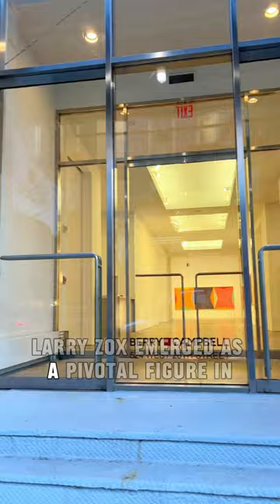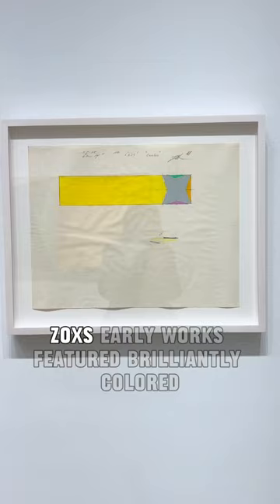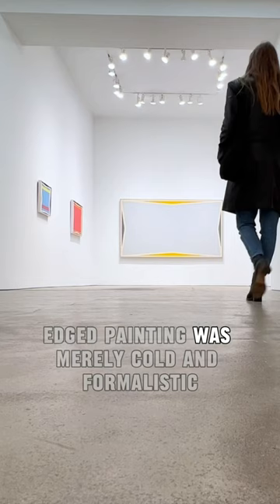Larry Zox emerged as a pivotal figure in the color field movement of the 1960s and 70s, making lasting contributions to geometric abstract painting. Committed to abstraction throughout his career, Zox's early works featured brilliantly colored geometric shapes, challenging the notion that hard-edged painting was merely cold and formalistic.